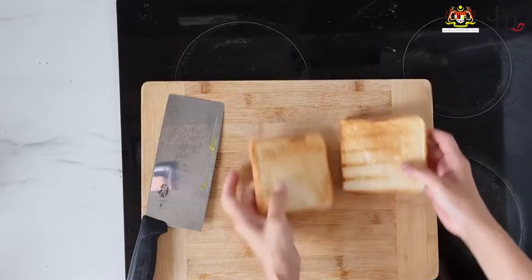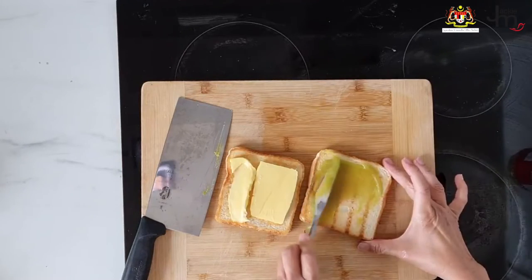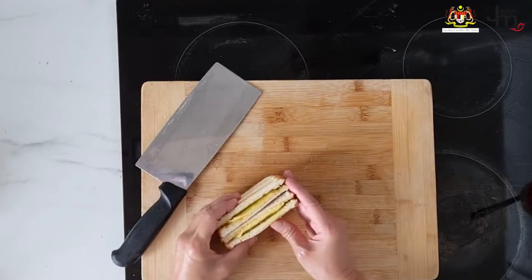Kaya toast. This is the most popular way to use kaya in Malaysia. To make it yourself at home, just toast two slices of bread, place a thick slice of butter on one and spread lots of kaya on the other. Kaya toast in Malaysia is usually served with the crust off, but it's up to you whether you want to leave it on. Either way, it's delicious.